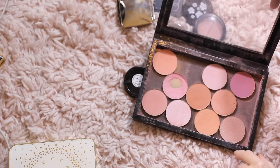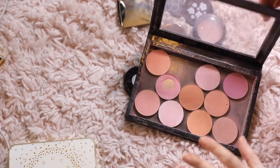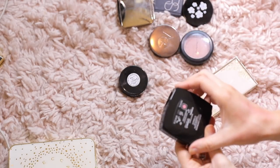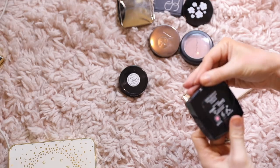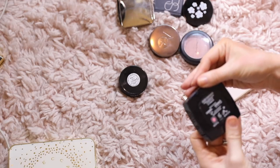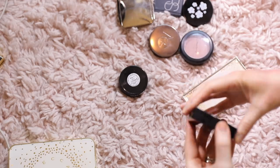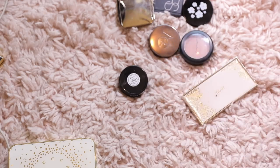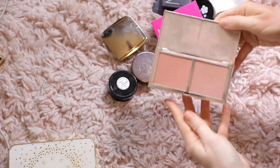I absolutely love the Makeup Geek blush palette — I'll definitely keep those. This one is a Chanel blush in shade 70 Tumulte — a nice bright pink. I'm going to pass this on because I don't ever use it. I'll sell it on Mercari. I love this Jouer blush — I'm definitely keeping it. This one is in Adored — it's so pretty, keeping that.